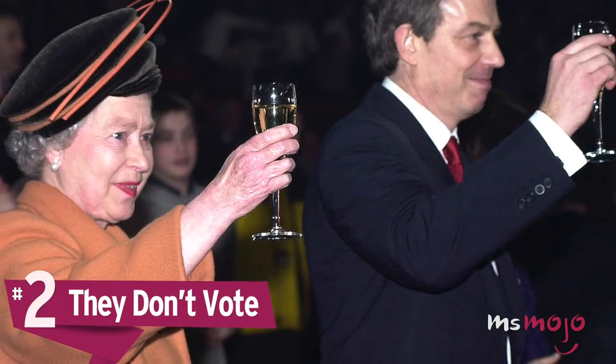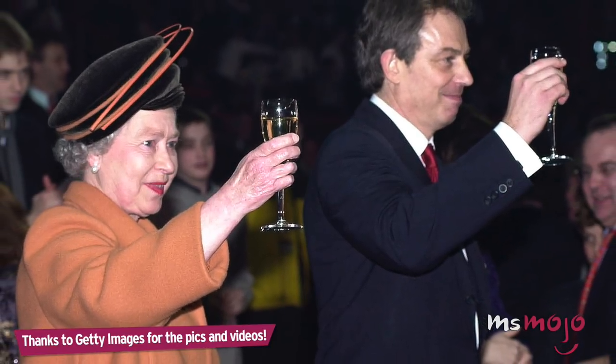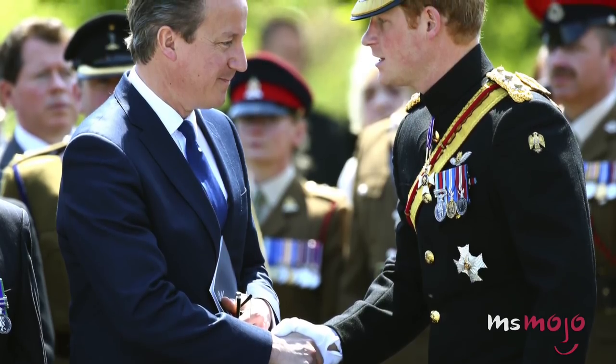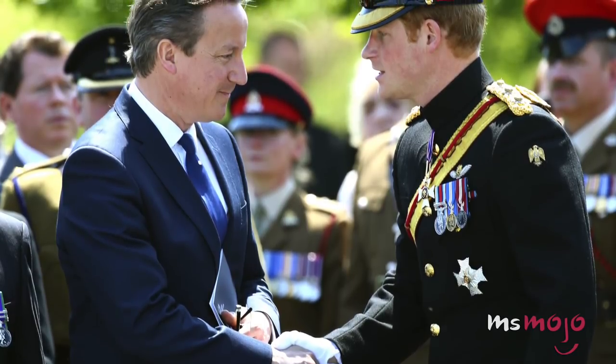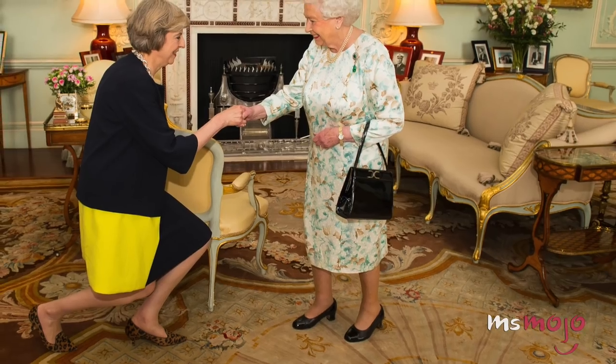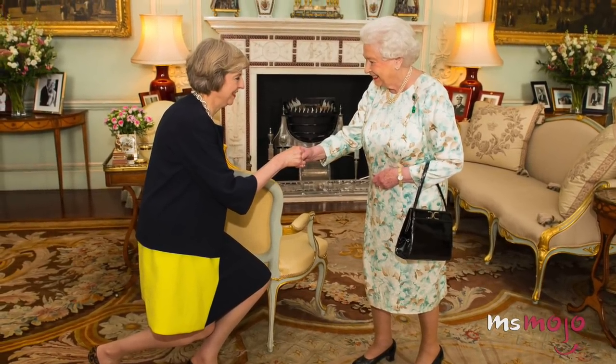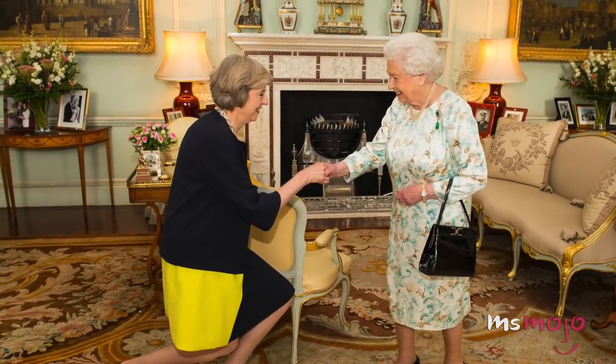Number 2: They don't vote. Considering the role that the British royal family has in society and the close ties it has to all aspects of British life, it may be surprising to learn that the royals don't actually take part in this standard civic duty. Legally, there's nothing that states the Queen or other royals are prohibited from voting, but in practice it simply isn't done. According to the website of the Government of the UK, quote, it is considered unconstitutional for the monarch to vote in an election. Similarly, it would be considered untoward for a member of the family to run for office.